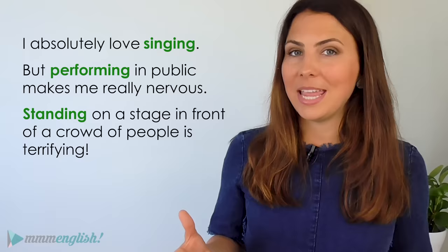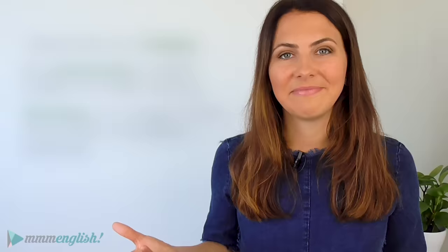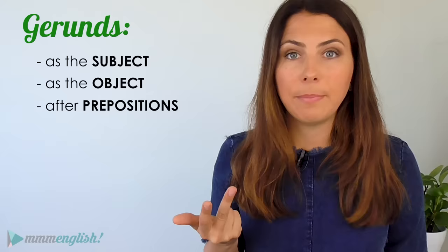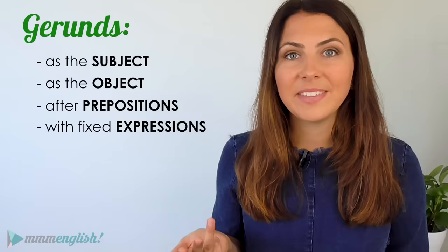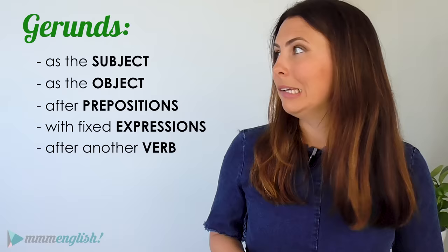So far we've learned generally what a gerund is and how to make a gerund. Here's the next question: when and how do we use gerunds? Just like nouns, gerunds can be used in many different situations. They can be used as the subject of a sentence, the object of a sentence, after prepositions, with fixed expressions, and sometimes after another verb. That's a lot of different possibilities, so let's break them down together.